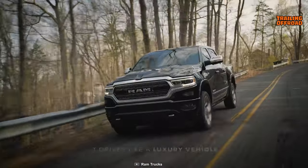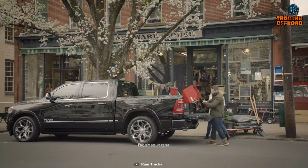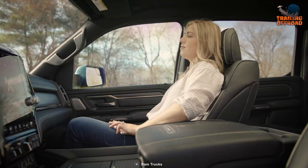As you step inside, the Big Horn oozes luxury — it's like a whole different world. While the exterior has the appearance to take on the world, the interior is full of worldly pleasures.